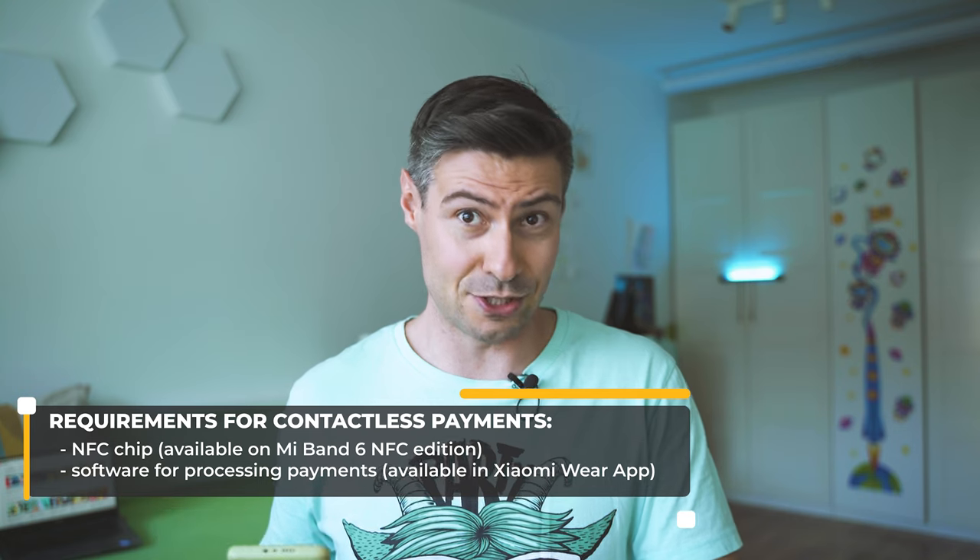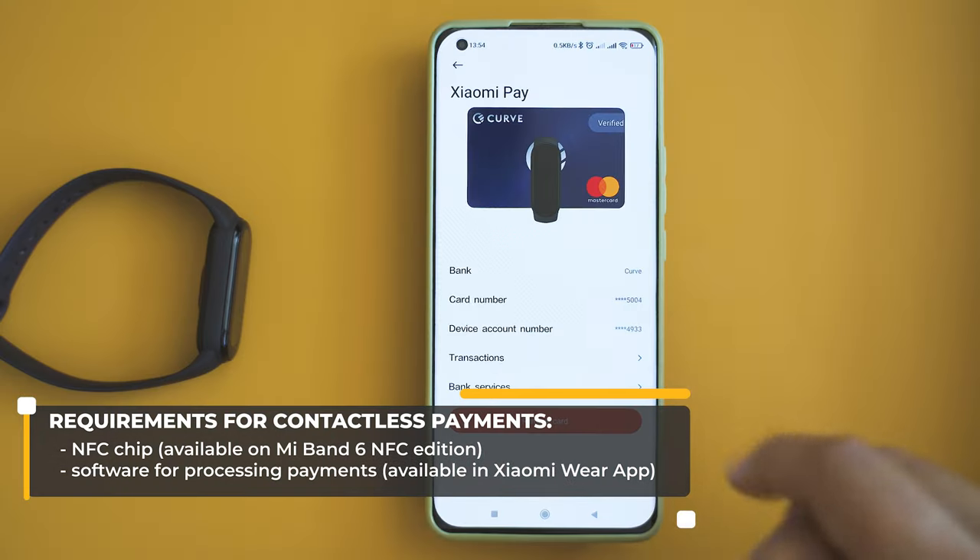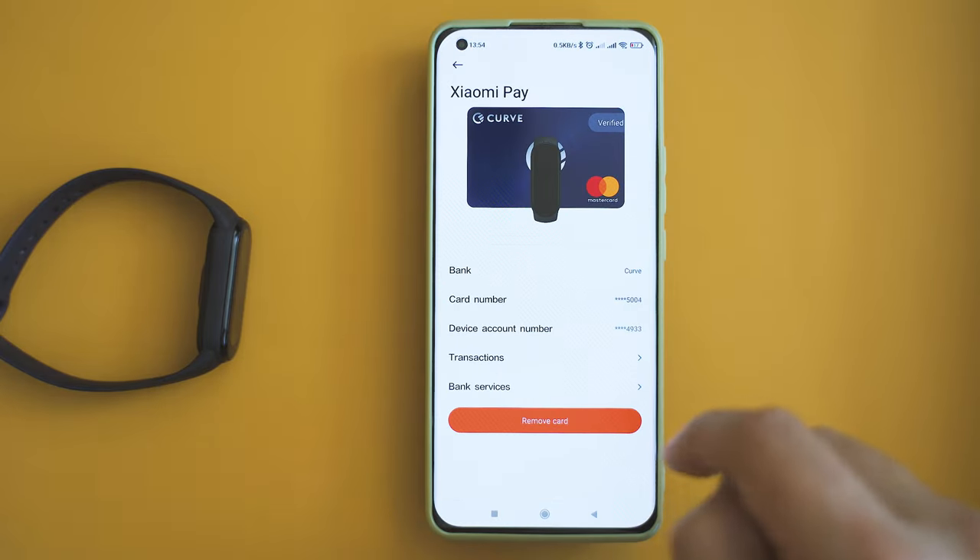The second thing you need is software that can process the transaction and also carry your bank card details, and most conveniently the software should be residing on your smartphone. There are a lot of other variables — you need a bank card which is supported by the software. You need to go through a setup procedure which goes through some security features and also you adding your bank card inside the software, and after that, once you have confirmation everything has been approved and accepted, you can make the payments.